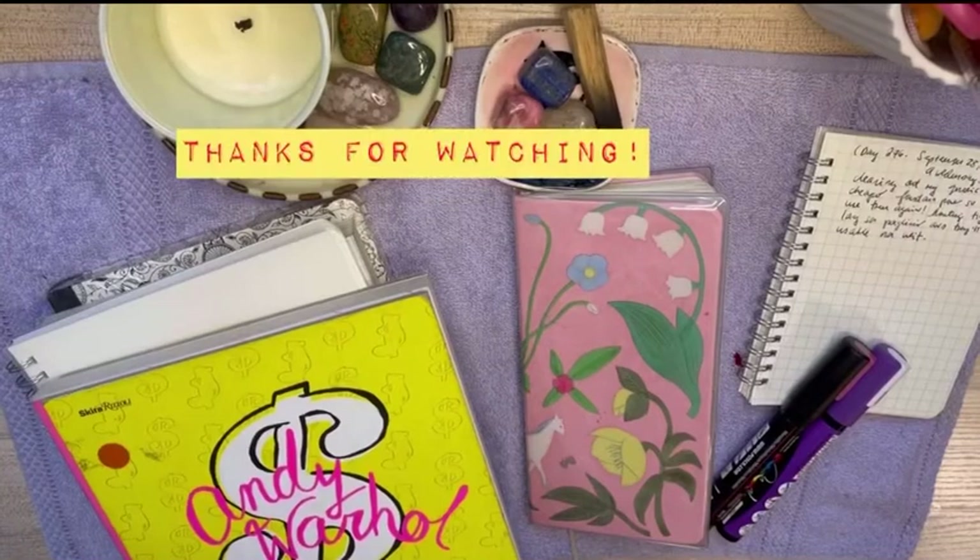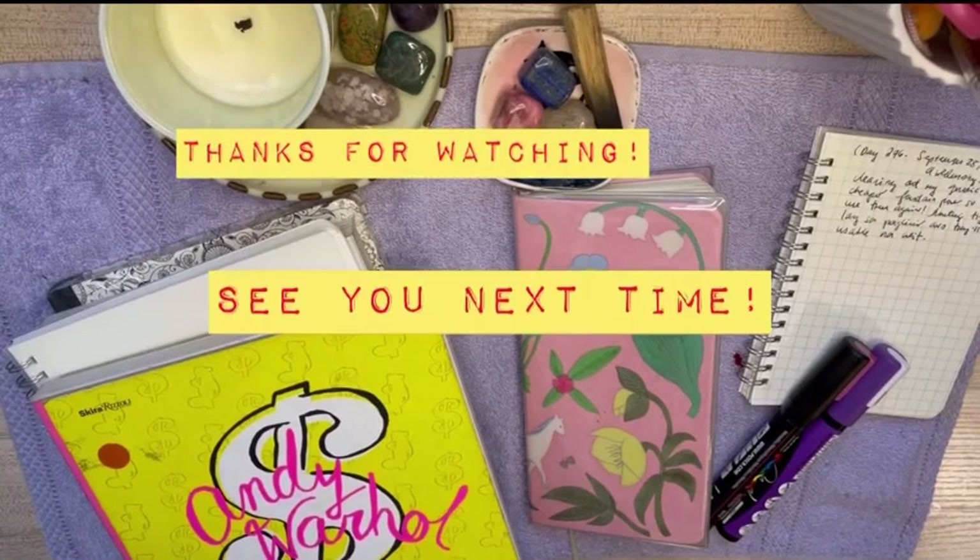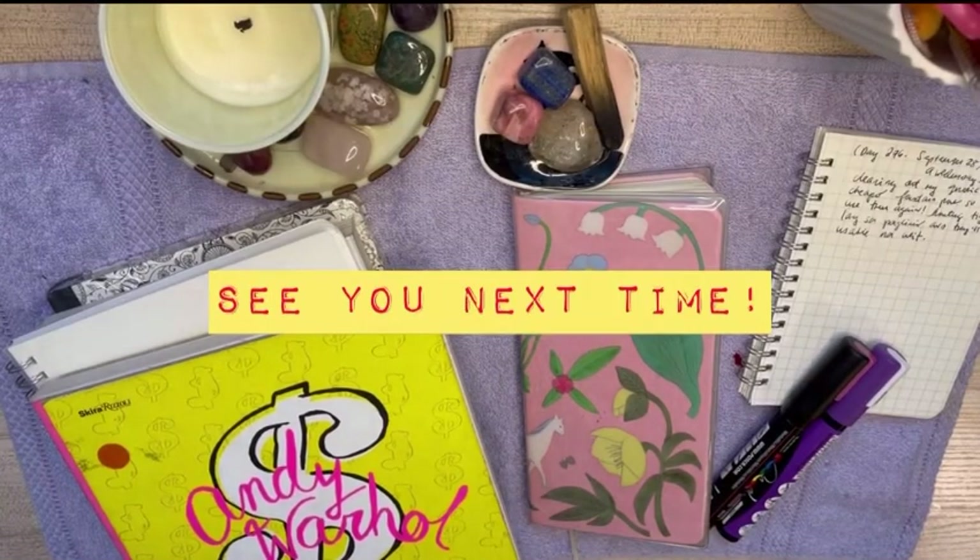So that's it for my haul this week. I hope you enjoyed this video. See you again next time. Bye!